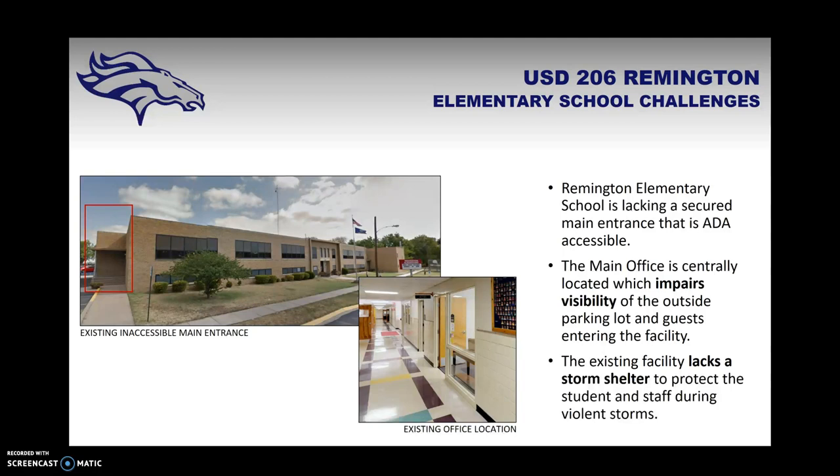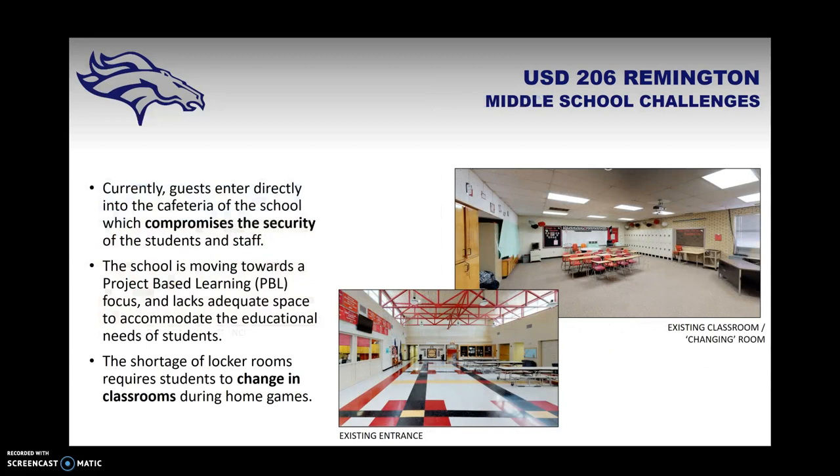Each building also has its own individual challenges. The elementary school in Potwin lacks a secured main entrance that is also ADA accessible. The current main entrance is not terribly well marked and is not ADA accessible. The main office is centrally located, which impairs visibility of the parking lot and allows guests to have immediate access to students and staff. This facility also lacks a storm shelter, and the current solution is heads down in the basement hallway.